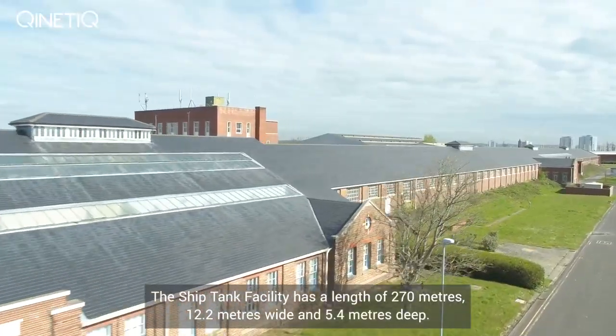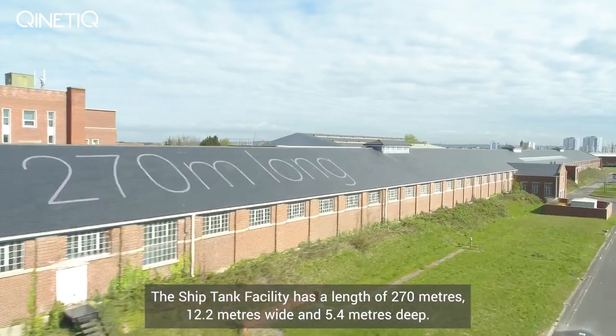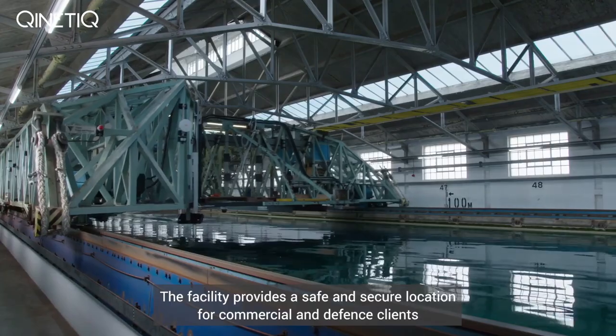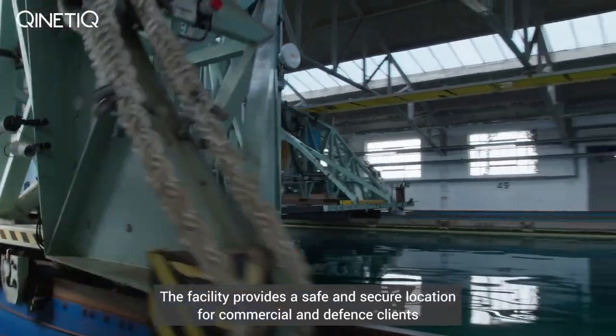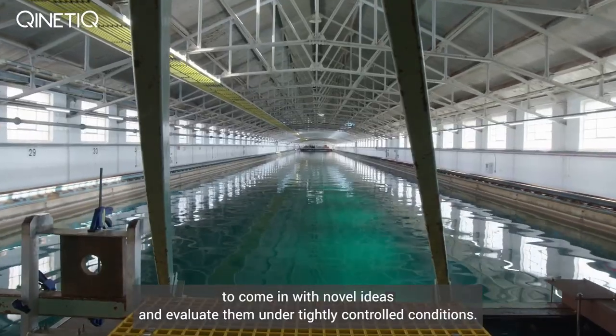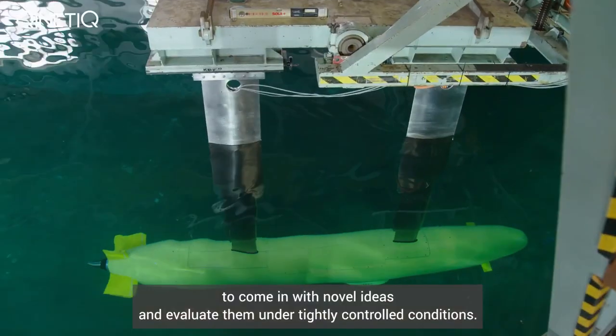The ship tank facility has a length of 270 metres, 12.2 metres wide and 5.4 metres deep. The facility provides a safe and secure location for commercial and defence clients to come in with novel ideas and evaluate them under tightly controlled conditions.